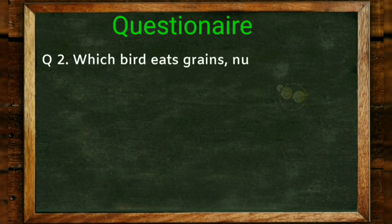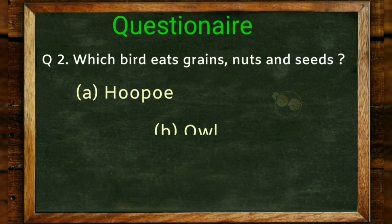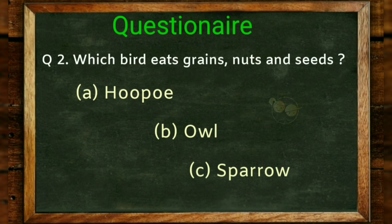Which bird eats grains, nuts and seeds? Options: hoopoe, owl, sparrow. Answer: sparrow.